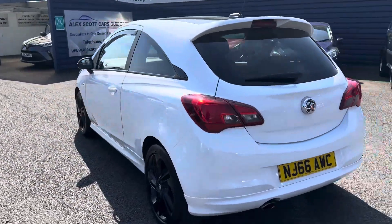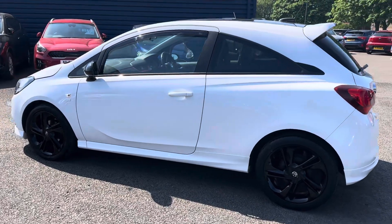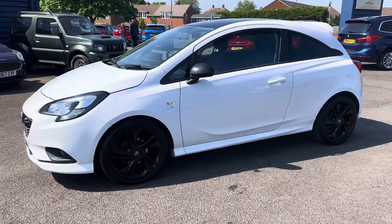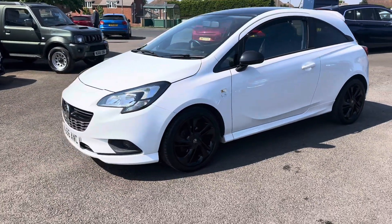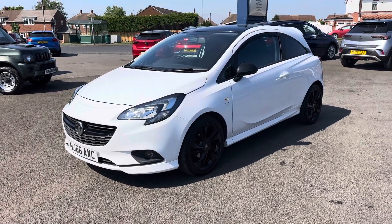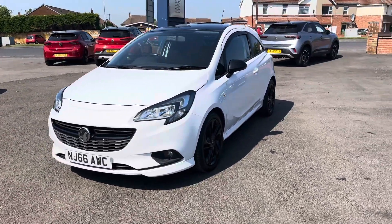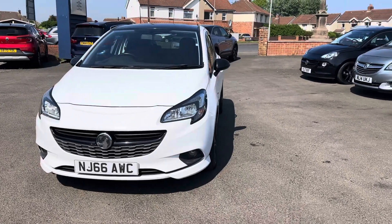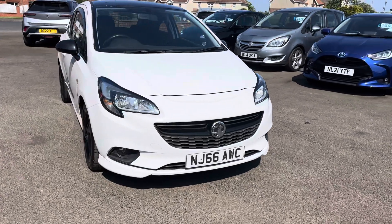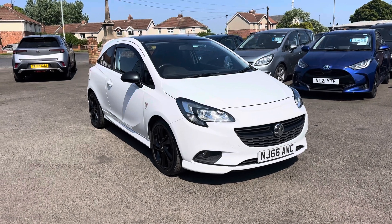Just to recap, guys — it's a Vauxhall Corsa Limited Edition EcoFlex, three-door, 1.4 petrol engine, five-speed manual gearbox, only 35 pounds a year road tax. Regarding the MOT, it's due in October but we would put a fresh MOT on the car upon sale. It was last serviced in October at 61,999 miles, and the car has currently got about 67,800 miles on it.